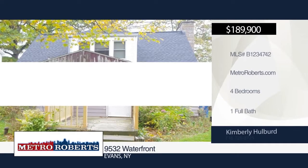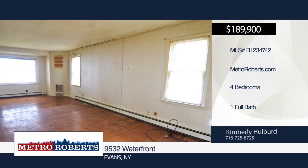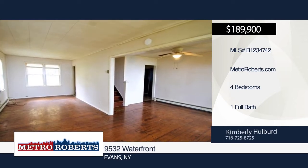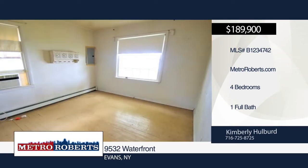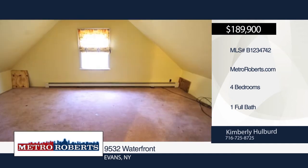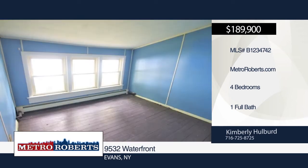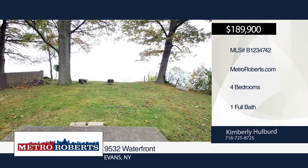Come and see this Cape Cod waterfront in Evans with lake access. French doors can be found in the dining room, and outside you can sit on the concrete porch and enjoy the view. A cozy living room, nice-sized kitchen, wood floors, laundry room, and first-floor bath are also included. The roof is one year old, and this home is situated on a private lot. This home is being sold as-is. Cash-only sale. Make an appointment today with Kimberly Hulbert.